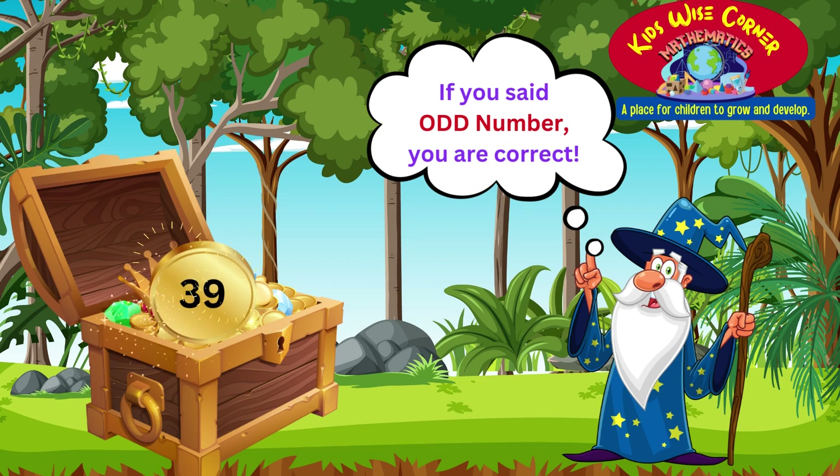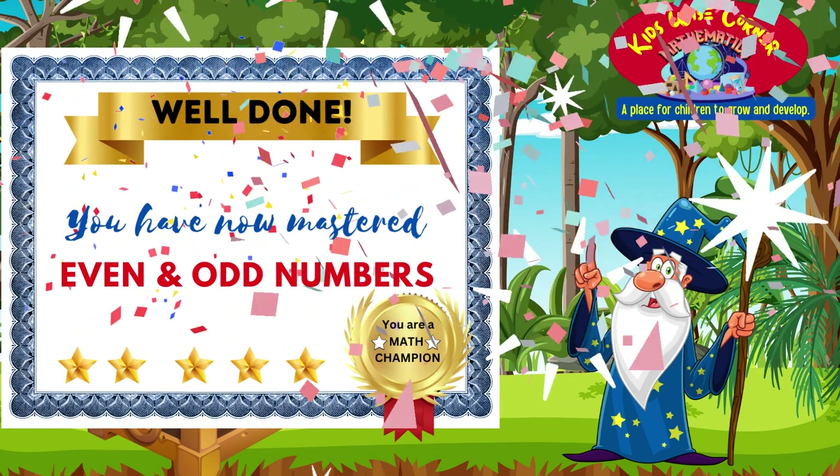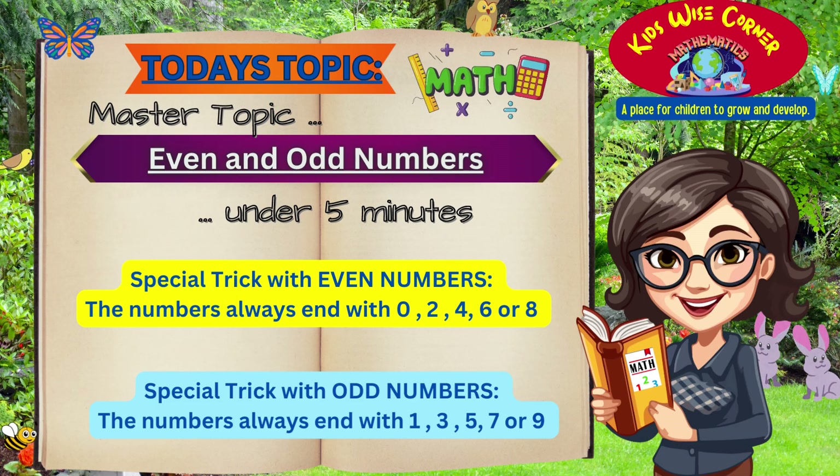If you guessed it correctly, well done. Today, we've mastered the secret of even and odd numbers. You can spot even numbers by their ending digits 0, 2, 4, 6, or 8. And odd numbers end with the fantastic digits 1, 3, 5, 7, or 9.